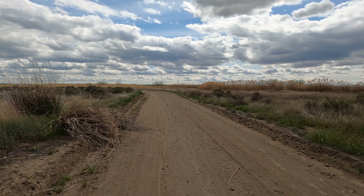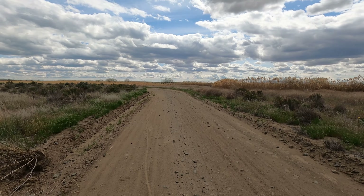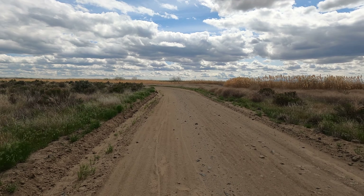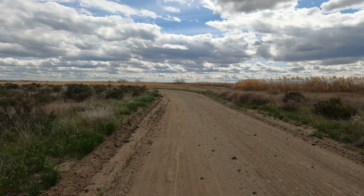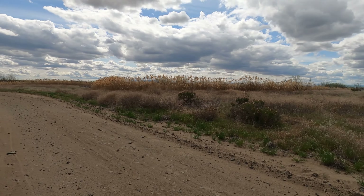Very pretty out here and the clouds are just amazing. So neat. There are trees way back in there — basically that's where we're hiking to.